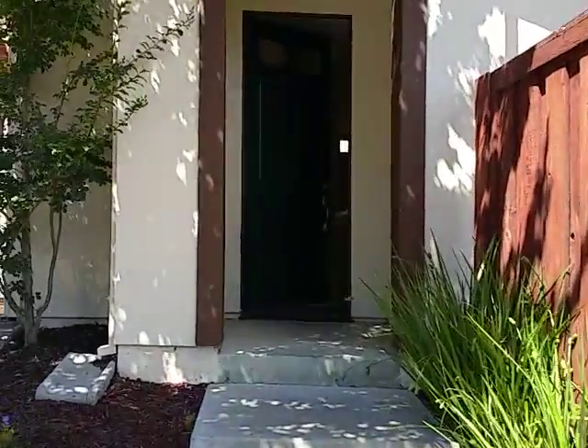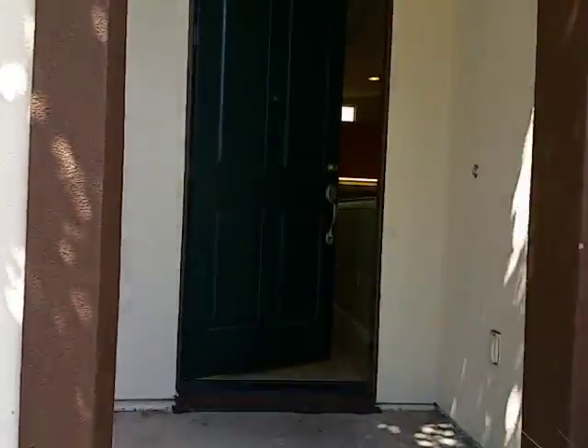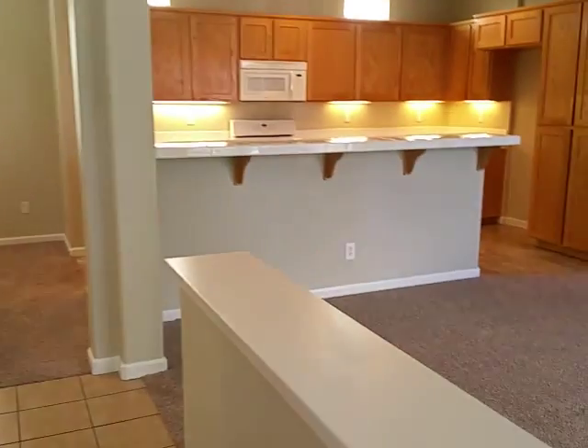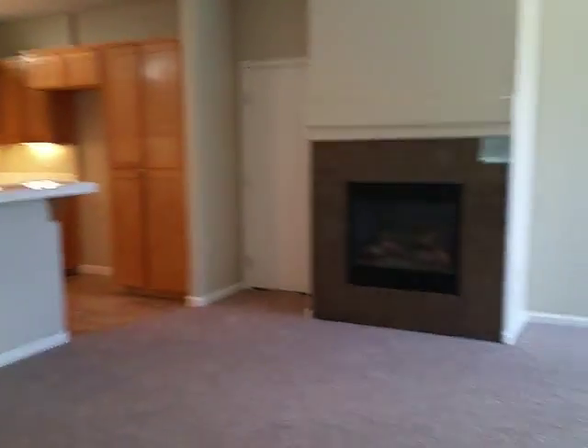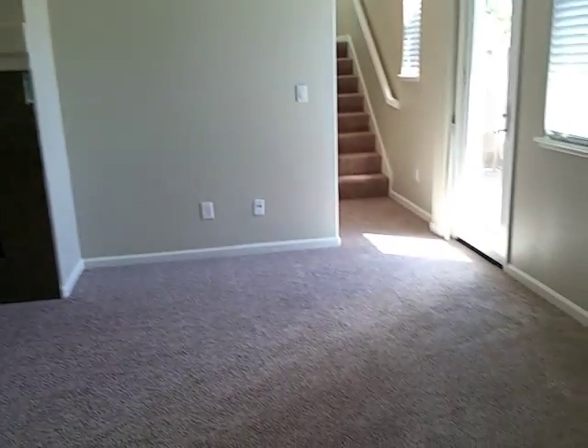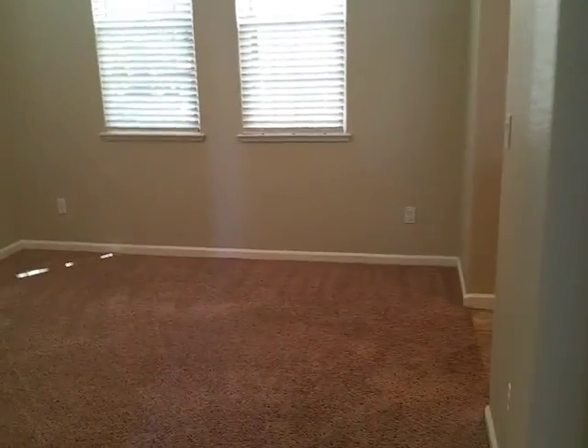Let's walk inside and take a look. First thing you notice, everything is clean — new carpet, new paint. You have a nice gas fireplace in the front room. Walk over here, you've got a separate dining room.